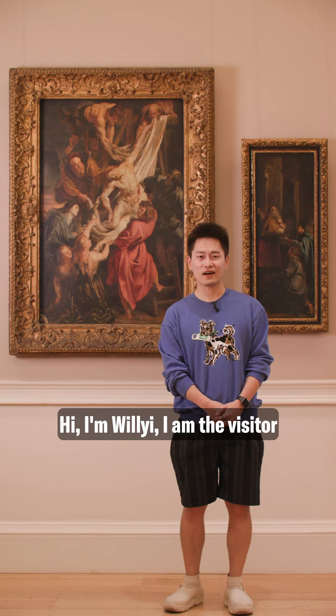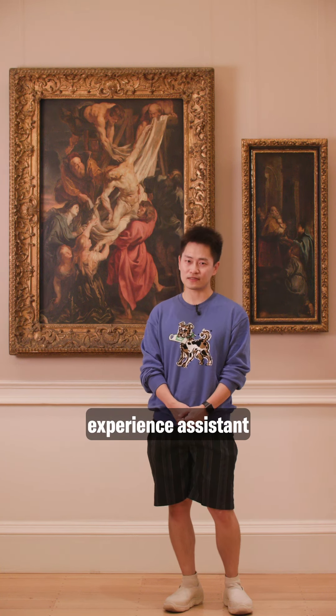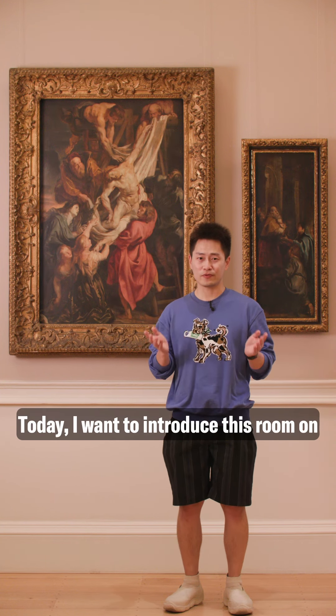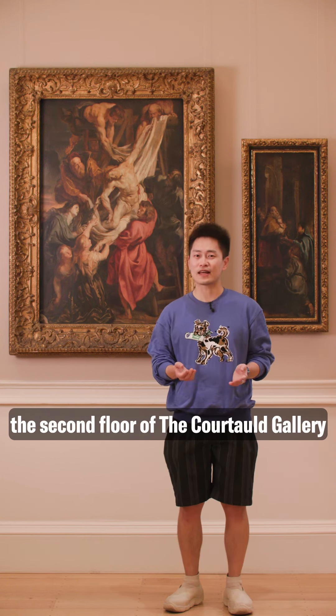Hi, I'm Will Yi. I am the Visitor Experience Assistant in Courtauld Gallery. Today, I want to introduce this room on the second floor of Courtauld Gallery.